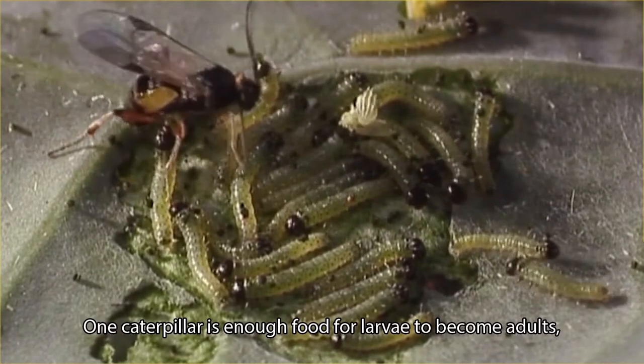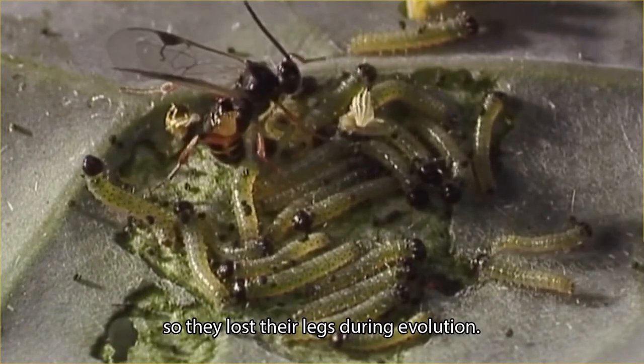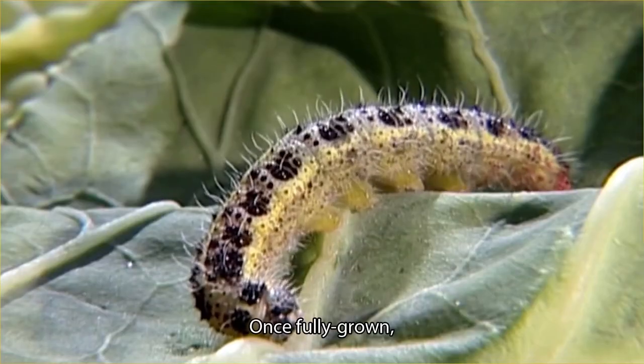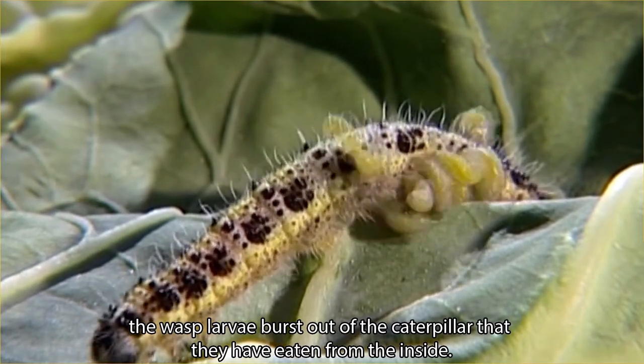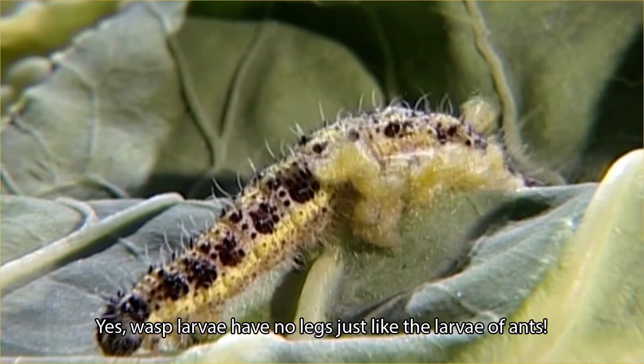One caterpillar is enough food for wasp larvae to become adults, so they lost their legs during evolution. Once fully grown, the wasp larvae burst out of the caterpillar that they have eaten from the inside. Wasp larvae have no legs, just like the larvae of ants.